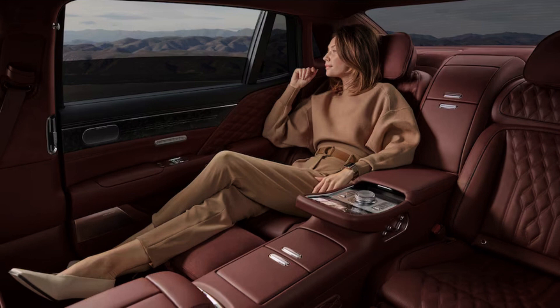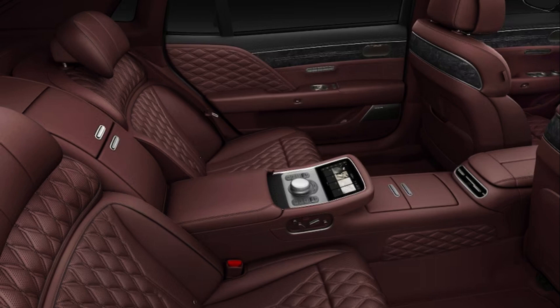The G90 long wheelbase is a relaxed drive. Noise levels are extremely low, thanks to standard active noise cancellation and the double-glazed soundproof glass. But what's arguably more impressive is how well the vibration and harshness inherent in a V6 engine layout have been suppressed. The G90 long wheelbase wafts smoothly and silently through traffic on light throttle, and the automatic stop-start system is virtually imperceptible in its operation. The extra distance between the axles means the G90 long wheelbase's primary ride is even calmer than that of the regular G90.